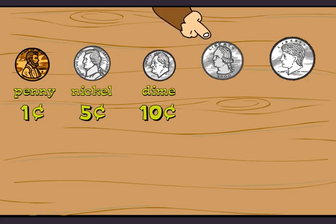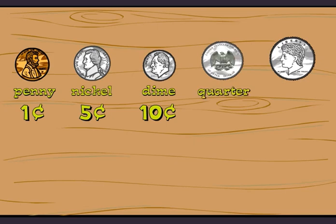So this must be George Washington. Right. His picture is on the front of the quarter, and the eagle is on the back. It's worth twenty-five cents.